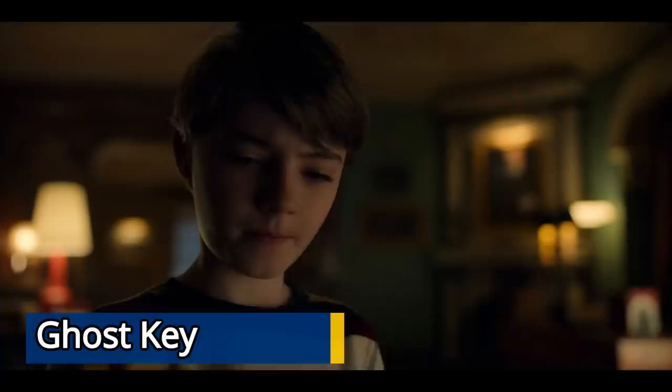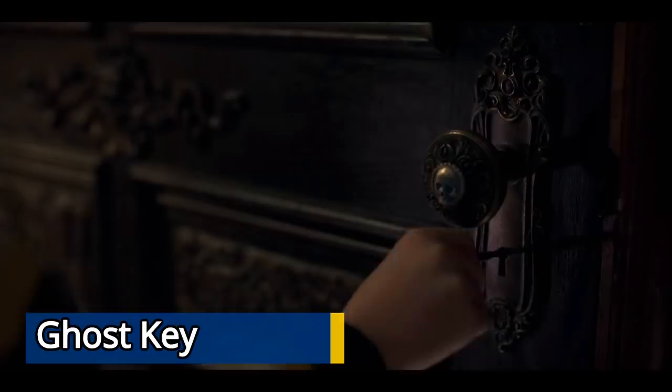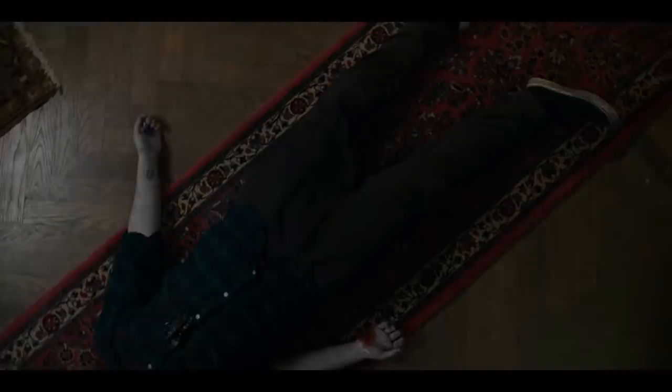The Ghost Key is pretty cool — it allows the user to turn into a spectral version of themselves by walking through the door that the Ghost Key was inserted into, leaving the person's physical body right inside the doorway seemingly dead. When in spectral form the person can go wherever they please and are completely undetectable by regular living beings. In order to return to their body they must travel through the same doorway. If another spirit travels through that doorway, that spirit will inhabit the person's body. If the doorway is closed, the person will be left in spectral form indefinitely.